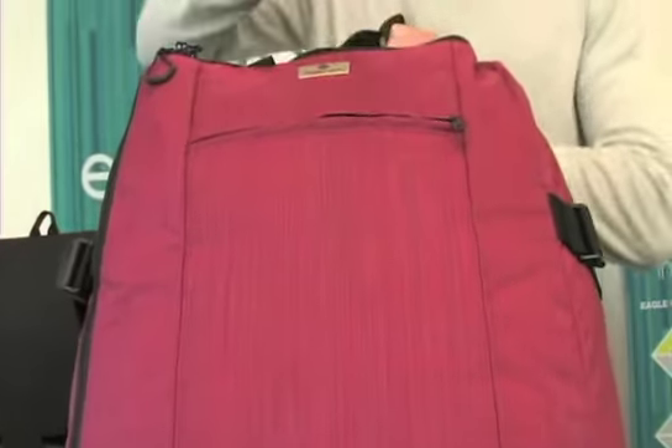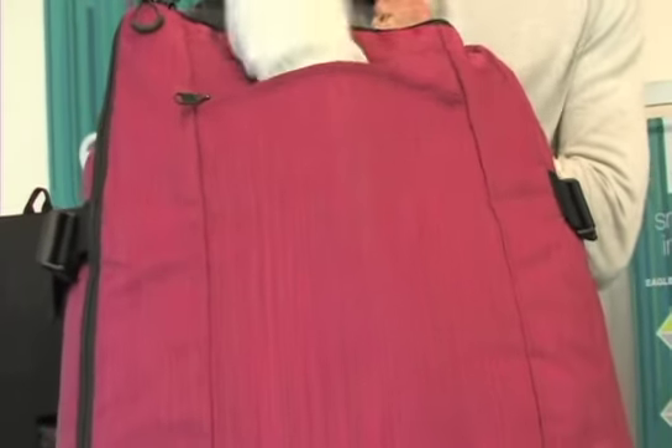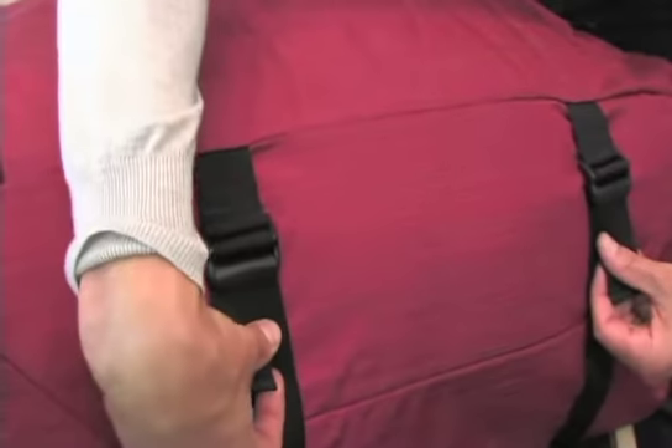On the exterior of the bag, we've got a zipped quick grab pocket as well as external compression straps.